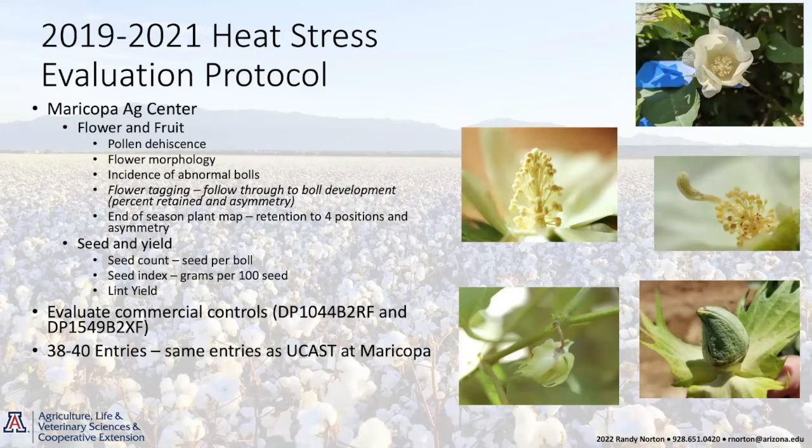Similar to what Karen was doing, we are tagging flowers, looking at pollen shed, pollen dehiscence, looking at flower formation, then following those flowers through to maturity to see which ones remain on the plant and whether those remaining bolls are symmetrical and fully filled out. We're also doing end-of-season plant mapping, collecting information by mapping plants out to four positions, looking at seed counts, seed count per boll, seed index, and grams per hundred seed. We're currently going through that 2021 data.